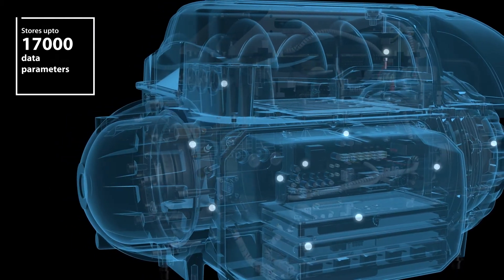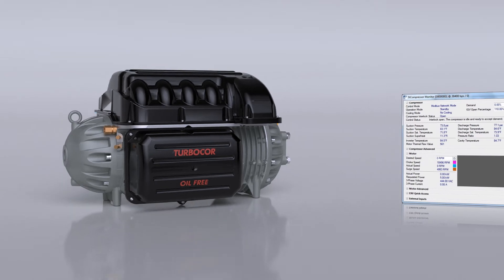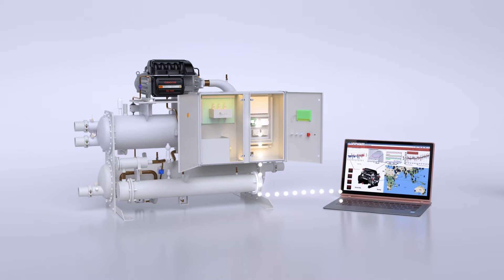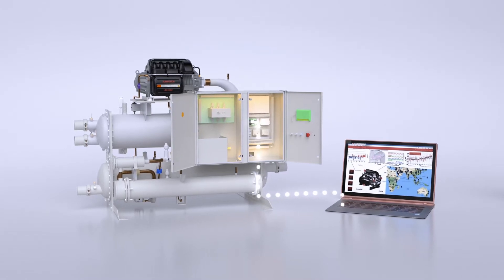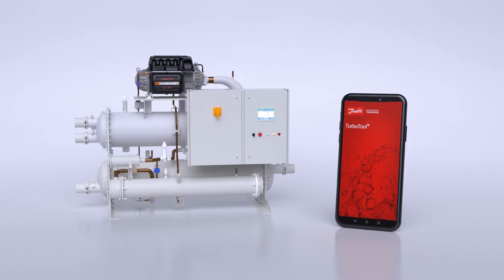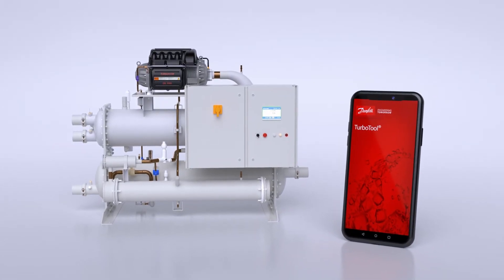TurboCore provides the user with the option to analyze and review performance. It also interfaces with chiller controllers, providing live data for better integration with the chiller. The TurboTool app gives all relevant information for service personnel to carry out inspections of the compressor.